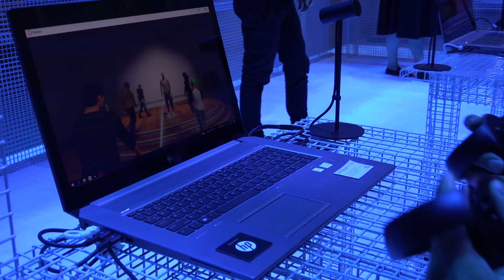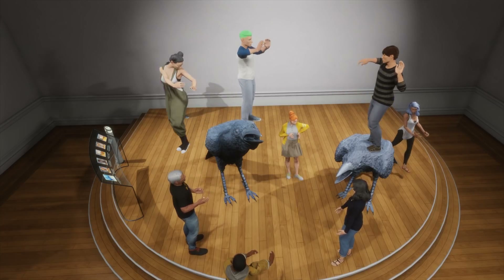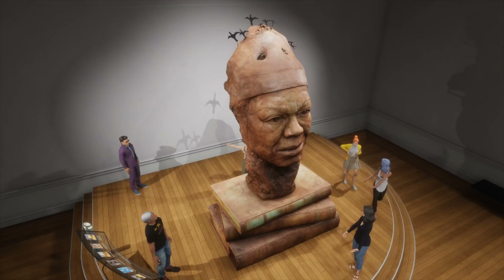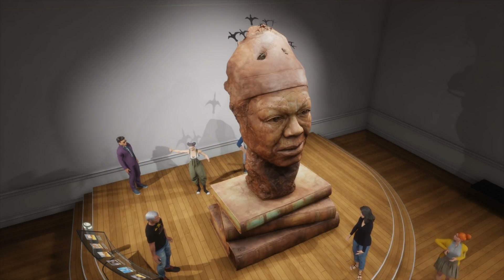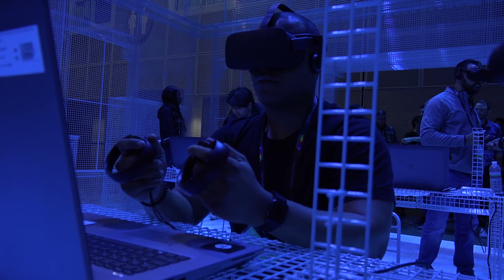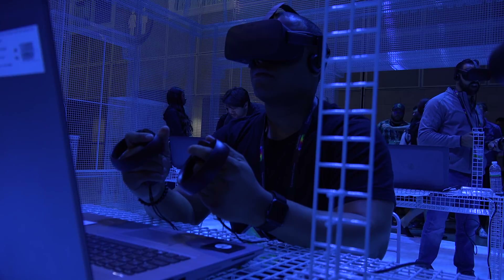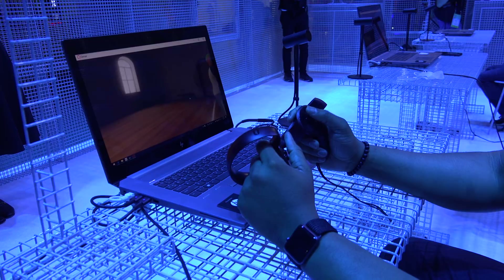They showed off an exhibit called No Spectators: The Art of Burning Man. Burning Man happens once a year out in the desert where people come out, have a great time, and show off creative artwork they've been working on all year. The Smithsonian has some of this artwork, and in virtual reality we were able to go check it out. I was able to walk all around and on top of the artwork, lean in, and get a very close-up view of all the little details.